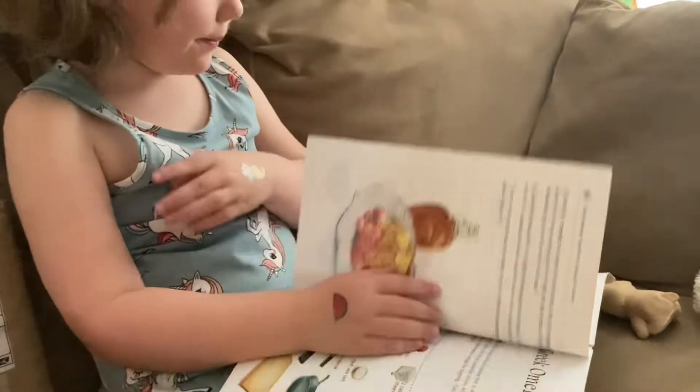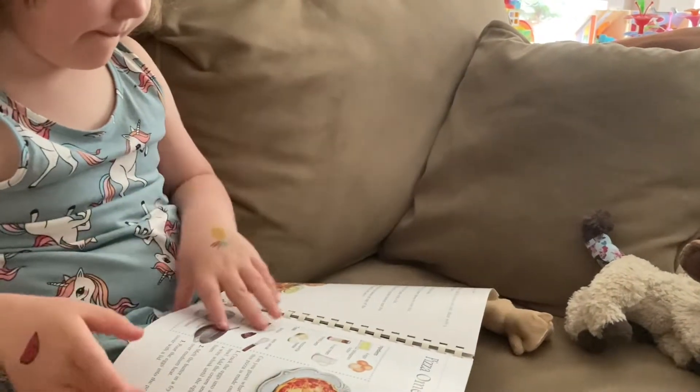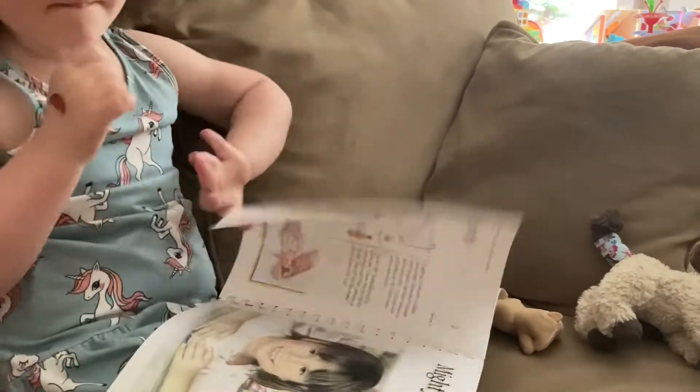Deviled eggs — I think you like deviled eggs, actually. Pizza omelet? That sounds a little fishy. I don't know.